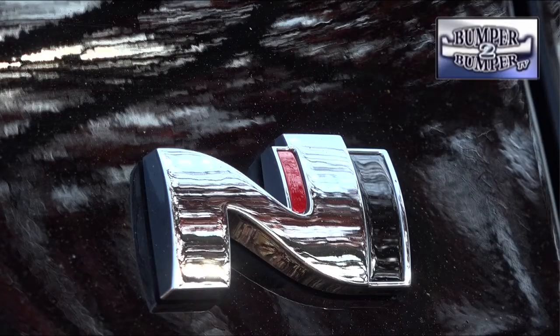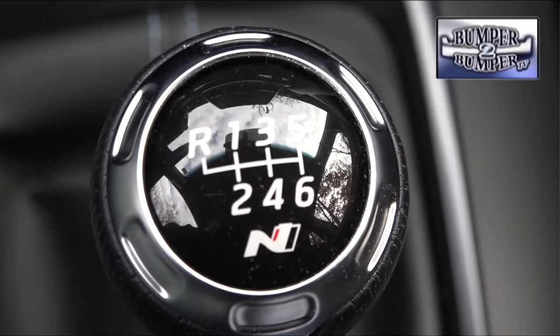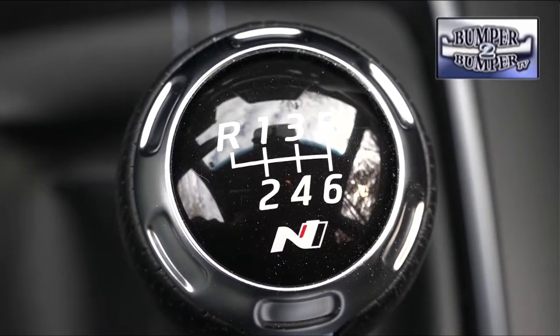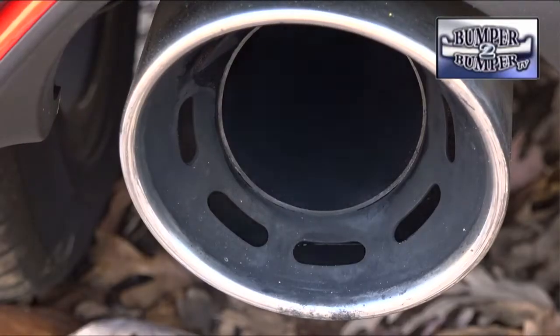That extra performance capability is masked when the Veloster N is set in normal driving mode, but it changes radically when sport mode is engaged and the beast is turned loose. Adding to the experience is a six-speed manual transmission — we love this, especially at a time when dual-clutch automatics are the rage. The gearbox takes nearly every bit of torque and puts it to work.